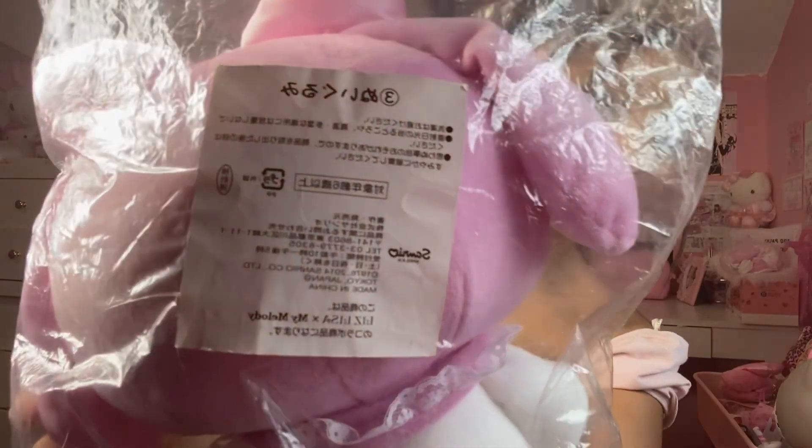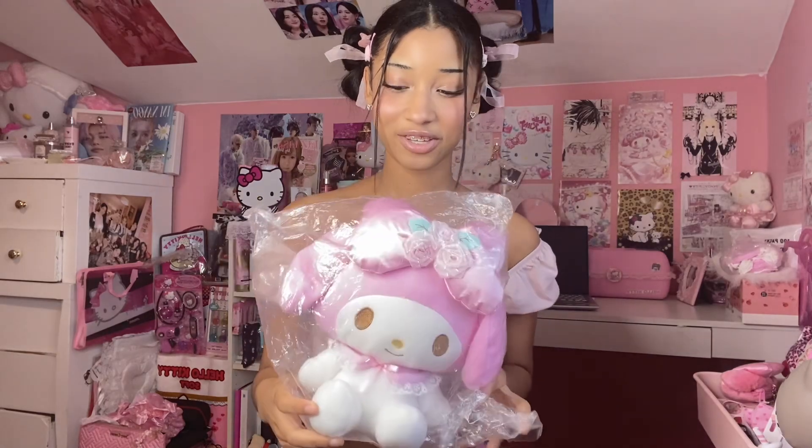If you don't know what Liz Lisa is, it's a cute Japanese brand and you should totally check it out. The next thing I got is this gorgeous My Melody plushie, also Liz Lisa and My Melody as you can see on the tag. This is literally my new favorite plushie — she is so cute. I'm hesitant to take her out of the plastic because it has the official branding on it. I love the little bow with the rose detail; I think that's my favorite part of the Liz Lisa and My Melody collabs.